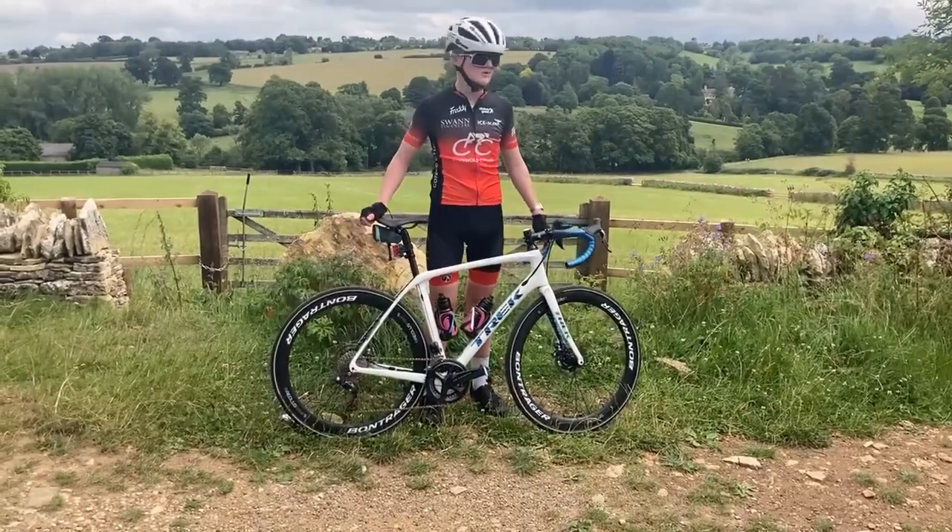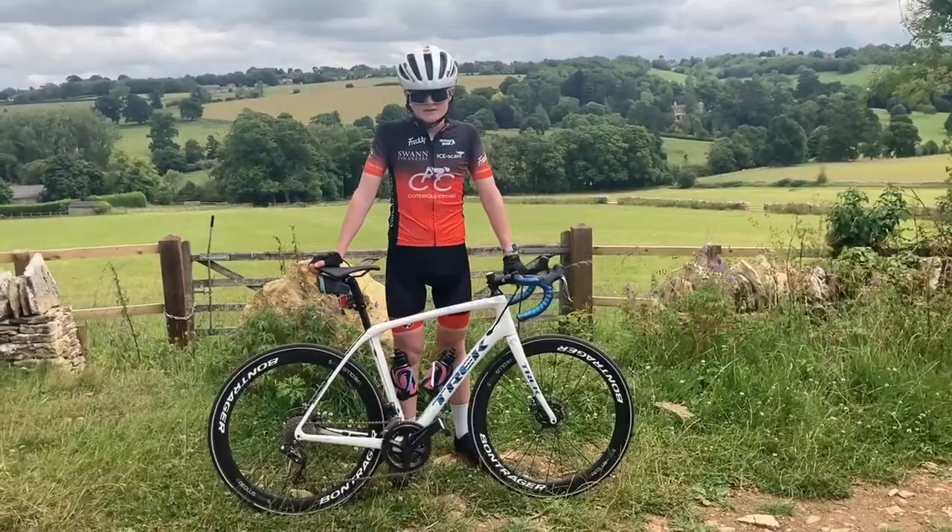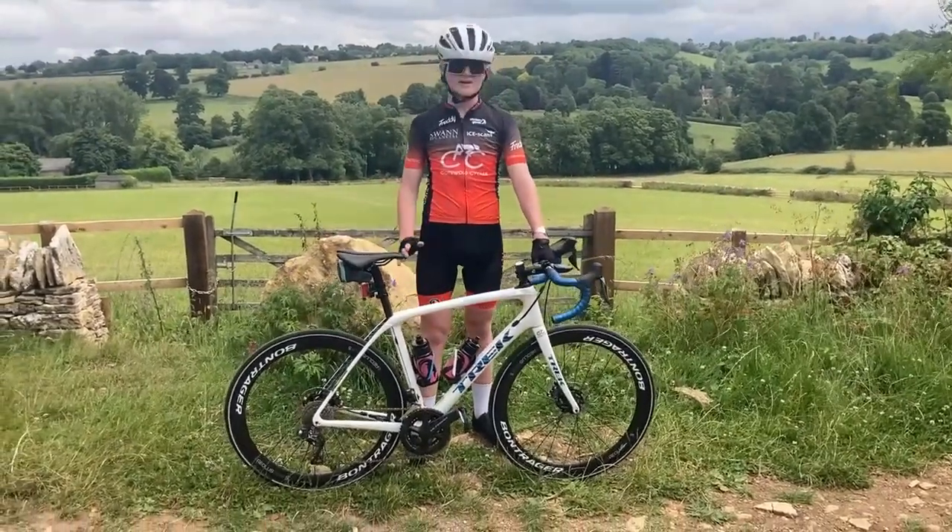And I'm finished off with some lovely Bontrager Aeolus Comp 5 wheels. This is of course a big step up for me because I've never had a carbon bike before.